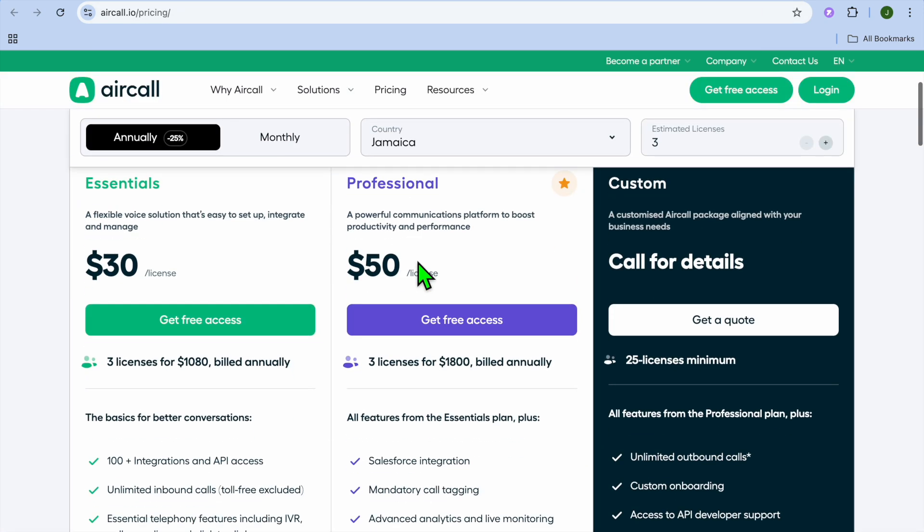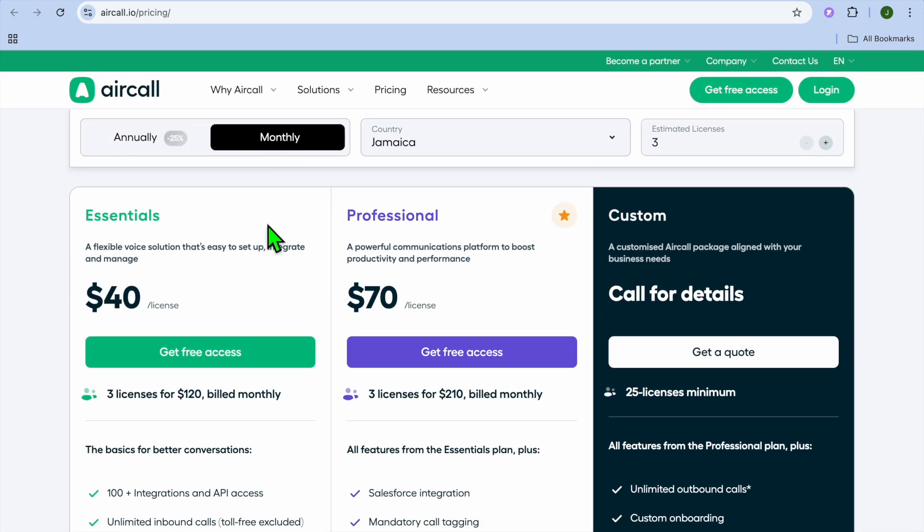Talking about pricier — if we were to check out their pricing plan, as you can see right here, you can get started for $40 per month, and it can go up to $70 per month. And that's it — that's my list of the best AI receptionist software options.